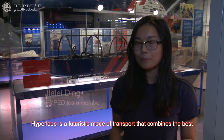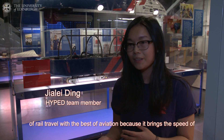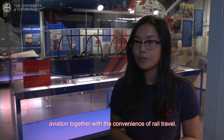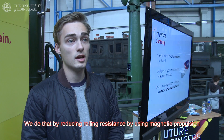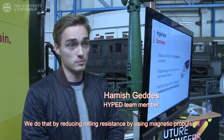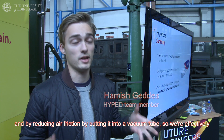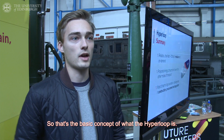Hyperloop is a futuristic mode of transport that combines the best of rail travel with the best of aviation, bringing the speed of aviation together with the convenience of rail travel. We do that by reducing rolling resistance, by using magnetic propulsion, and by reducing air friction by putting it into a vacuum tube. So we're effectively creating a space environment down on Earth. That's the basic concept of what the Hyperloop is.